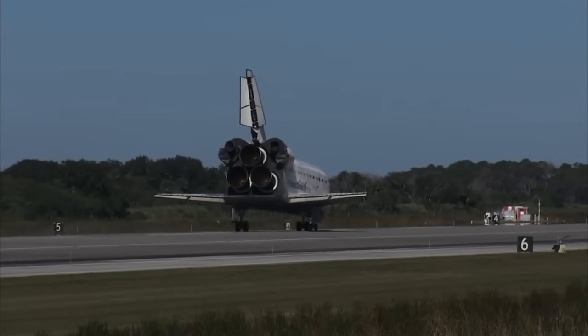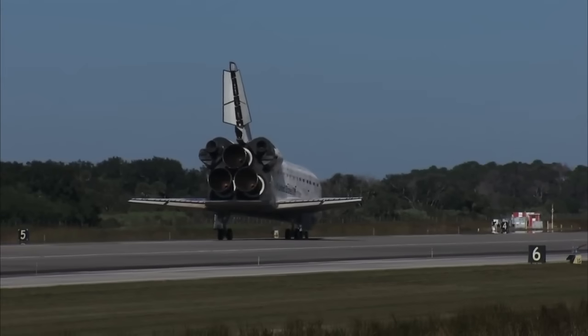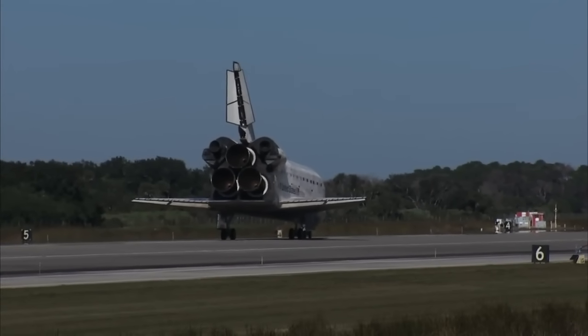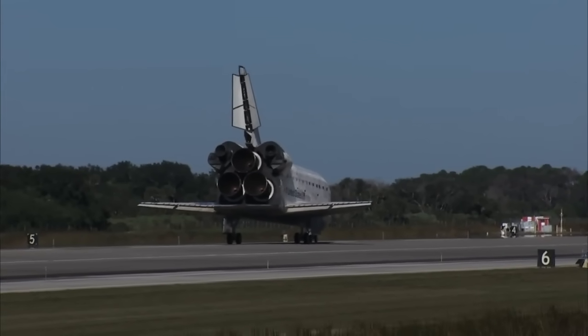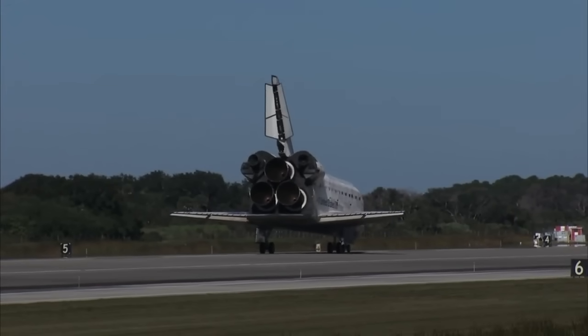Roger, we'll stop Atlantis. That was a picture-perfect end to a top-fueled mission to the space station. Everybody, welcome back to Earth, especially Unico. We'll meet you on page 5-3 of the entry checklist. Begin the post-link. Thanks.